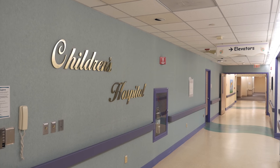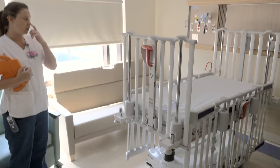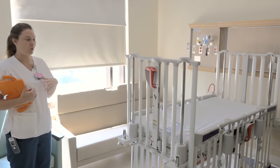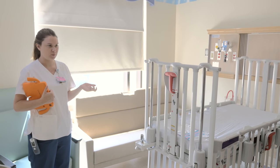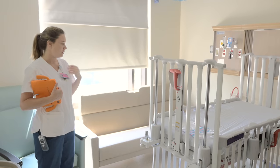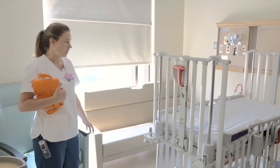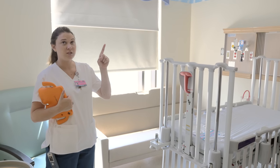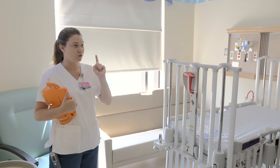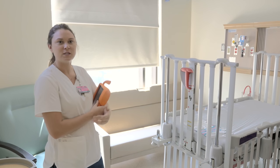Pretty much all the rooms are the same — some are cribs and some are regular beds. For our kiddos usually about one and a half and younger, we'll go ahead and give them a crib just for safety reasons. The couch will fold down into a bed for our adults. We try to make the room as child friendly as possible. If you turn the lights off, there are stars that glow in the dark, so at nighttime it's lit up — not quite as scary.